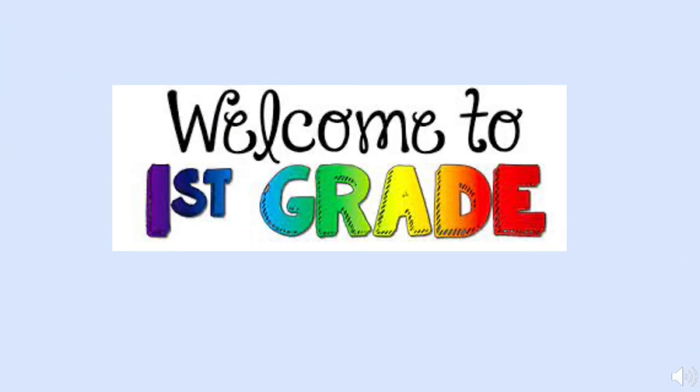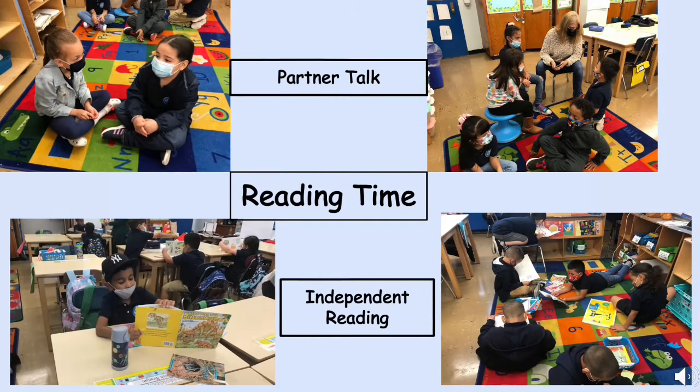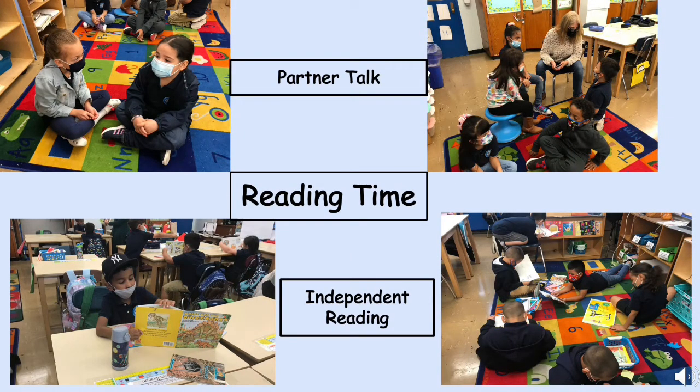Hey, soon-to-be first graders — are you ready to see all the awesome things you're going to learn and do in first grade? So what does reading time look like in first grade? There are so many books to choose from, and as you get to be a better reader, your books get even better and more interesting — with characters and problems or more facts. You can sit and read with a partner, read by yourself, sit on the rug, or read with a teacher and show them what you know.